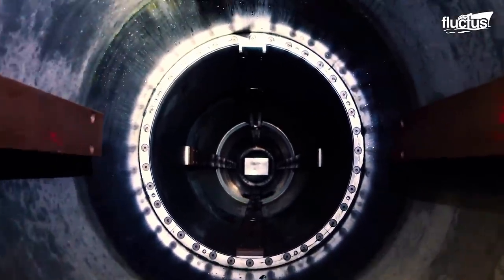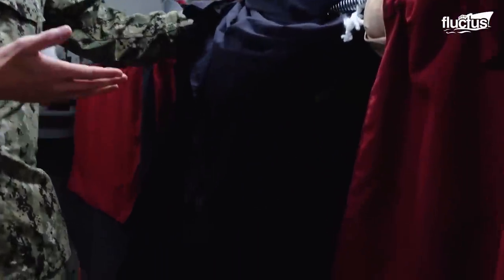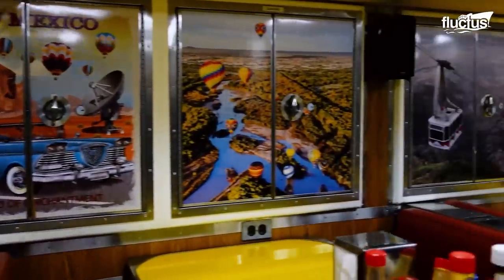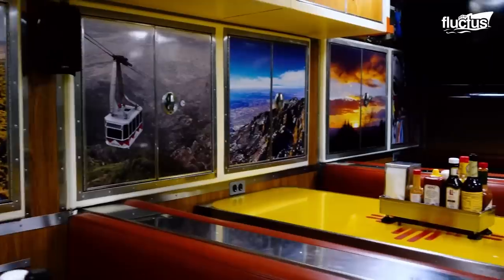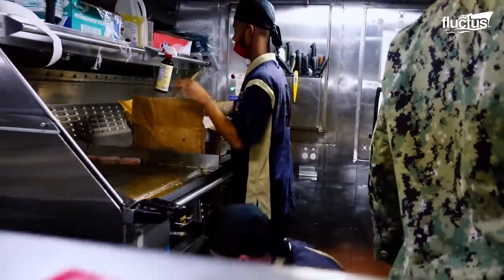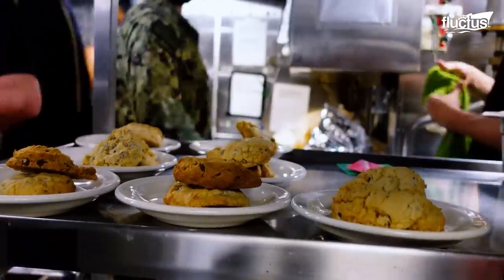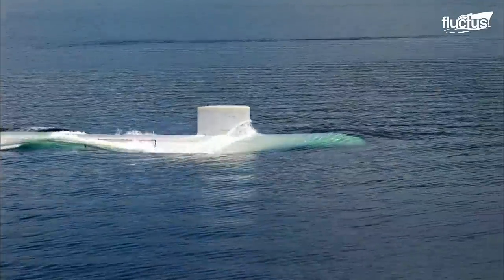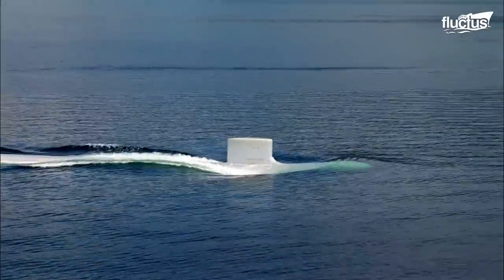Streamlined with advanced technology, including the torpedo men's separate sleeping quarters, USS New Mexico is packed with specialized features. The crew mess is a popular place to play games, eat, and congregate. There's so much more to life on a submarine than training, drills, and workout routines.